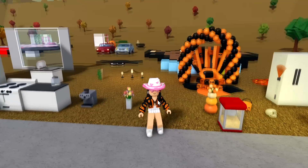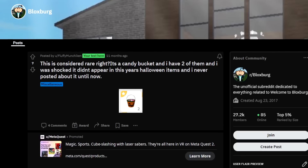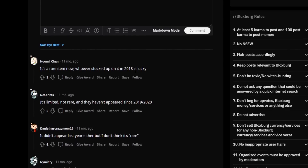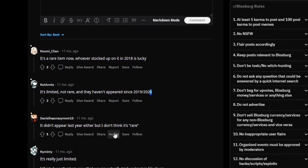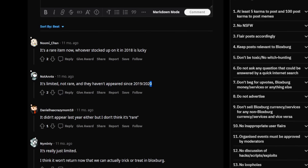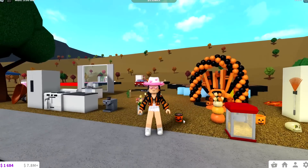It was apparently removed in 2020 and is no longer ever coming back, I think. There's also a Reddit thread on this — it's considered a rare item now. Whoever stocked up is lucky. It's limited rather than rare — it hasn't appeared since 2020, and it won't return because you can't actually trick-or-treat with it in Bloxburg.